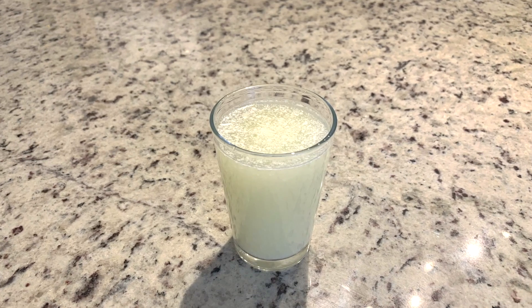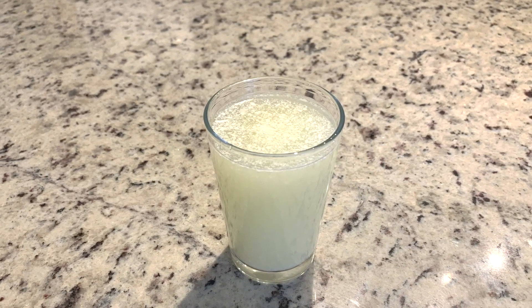My friend was saying earlier this week her milk had curdled, which yeah, we've all been there. It sucks. But she was saying she wanted to ask me: why does it happen? Why does milk curdle?